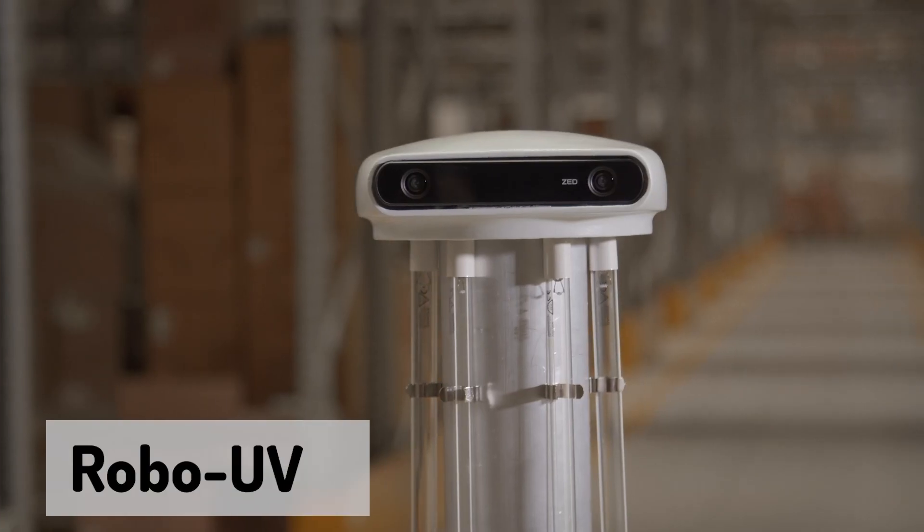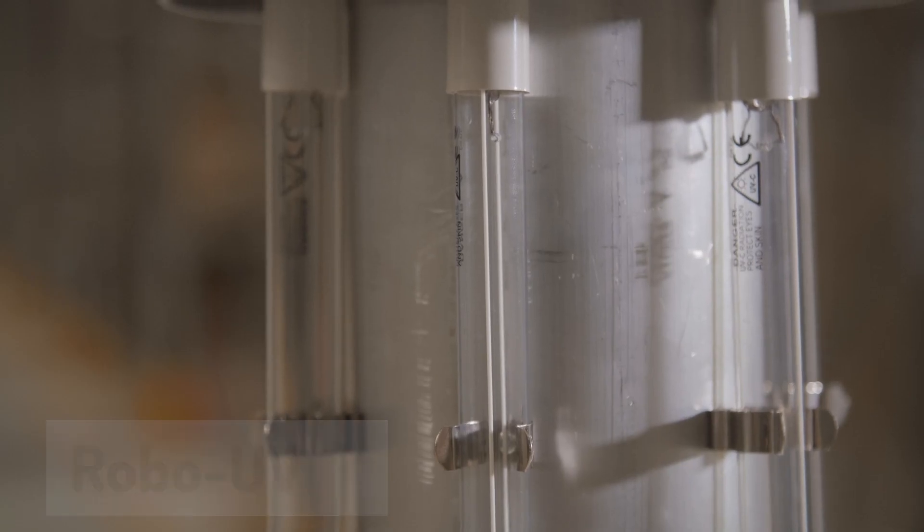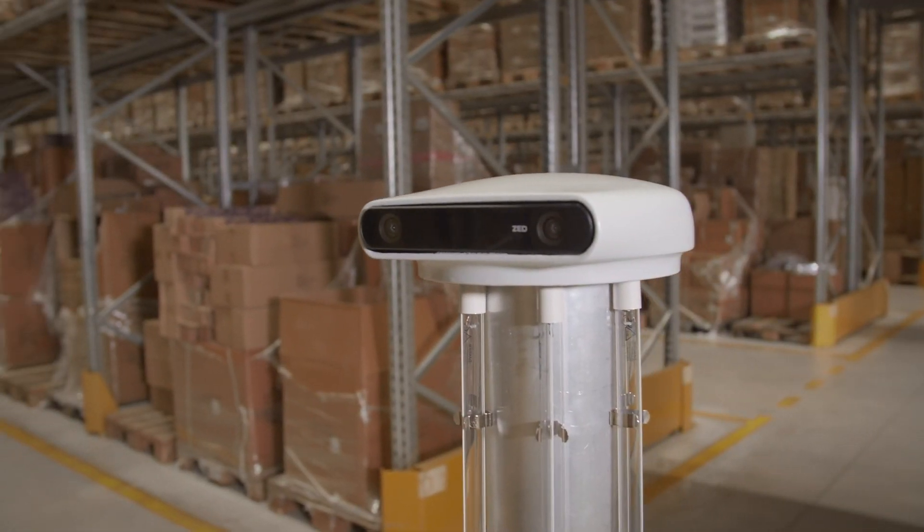We're a robotics company and our first product is to fight COVID. We're building a disinfection robot to be used in hospitals, warehouses, hotels — everywhere where people visit — so that you can have a disinfected place and not worry about COVID.